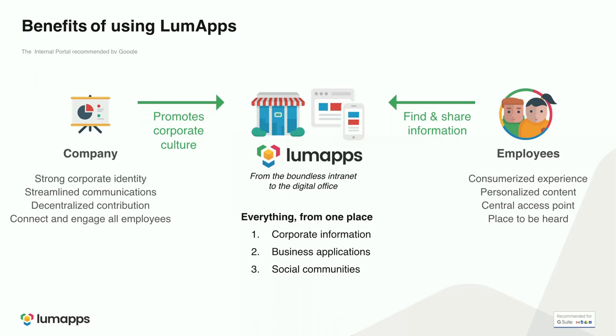On the other side, we wanted to give employees a tailored, personalized experience and a central access point for them to be heard and to access everything from one place — corporate information, business applications to be productive, and social communities to engage with colleagues and managers. At LumApps, we really want to build the workplace of the future by connecting everyone in the company.